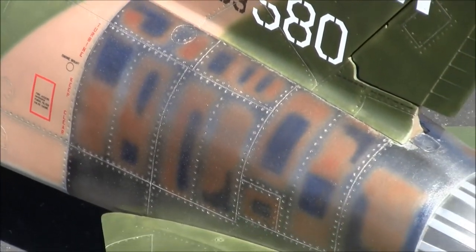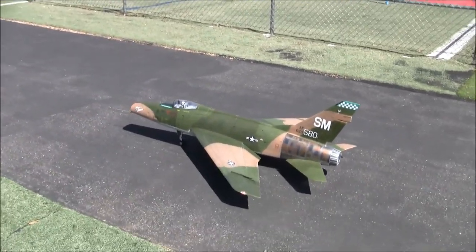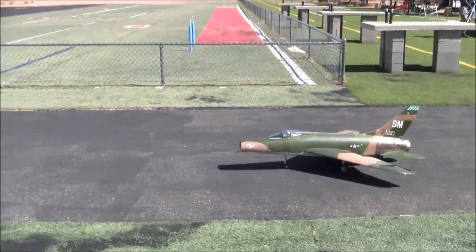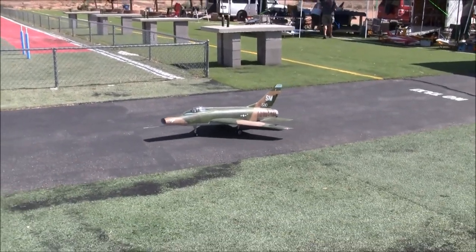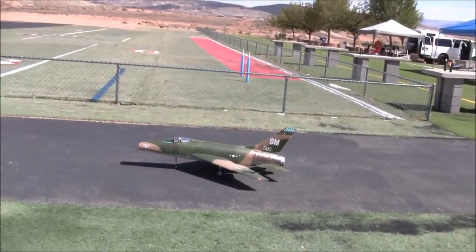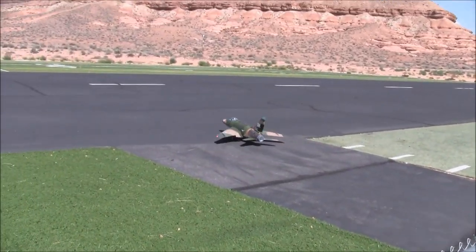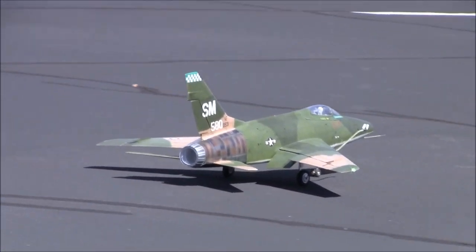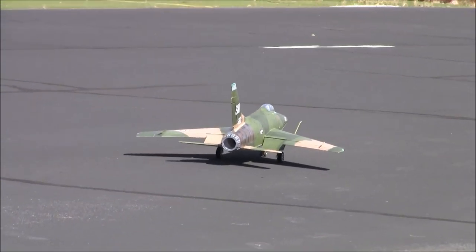This model right here with the Southeast Asia colors on it is just stunning. Going to join Jim out here with him as he shows off this beautiful Flex Innovations F100 Super Sabre.